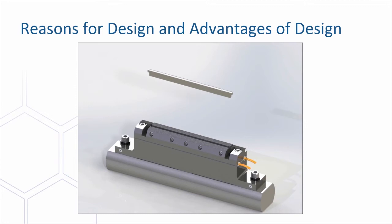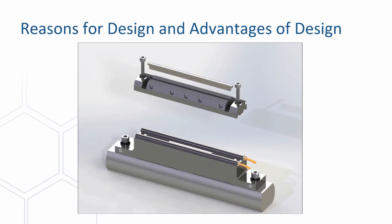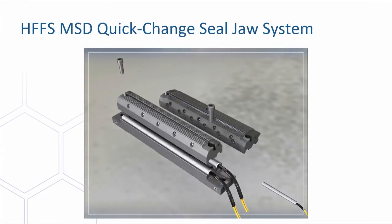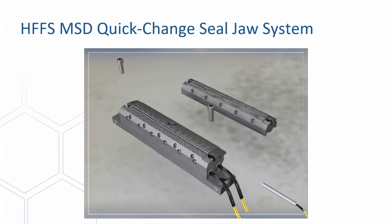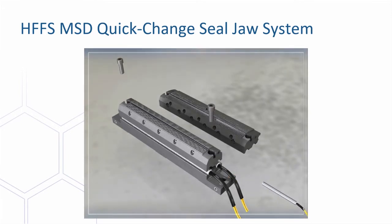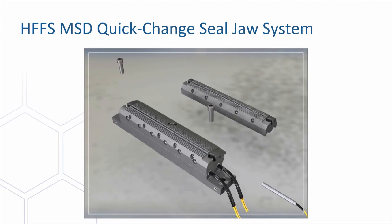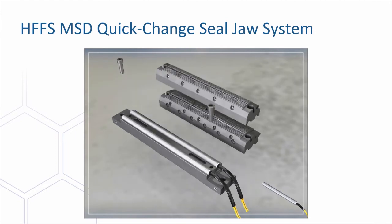The next animation will show a changeover from a standard seal to a hole punch seal on a horizontal form fill and seal machine. This animation shows the exchange of a standard seal insert with a hole punch insert. As you can see, the width of the base is large enough to fit the width of the hole punch insert. The standard insert is tapered to account for the reduction in seal surface from the hole punch to the standard seal insert.